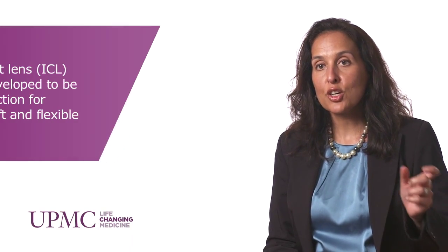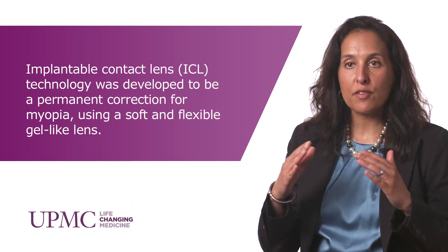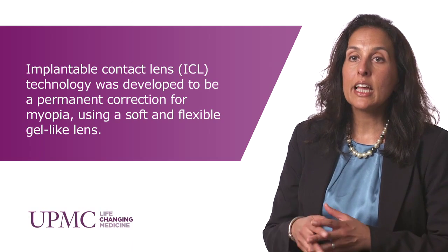Collamer stands for collagen copolymer, and it's a very thin and flexible lens which is folded and implanted in the eye in an operating room. We make a temporal clear corneal incision, very similar to the one that we make during cataract surgery, and two peripheral paracenteses.